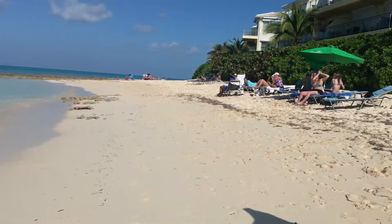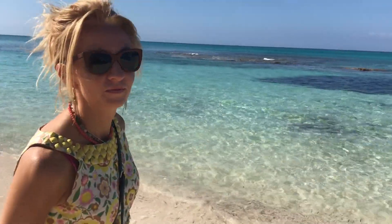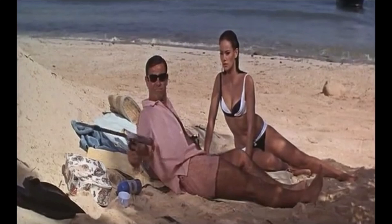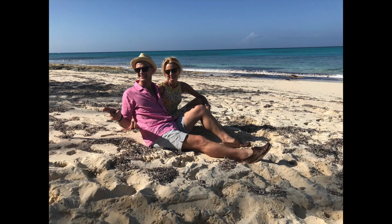This is Love Beach, the other side of Compass Point, which is where Bond pins Vargas to the tree in Thunderball. You won't find that particular tree — a lot of the landscape and locations have changed over the years due to hurricanes. But I did get some sand in a bottle to add to my Bond Beach collection.